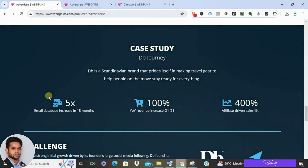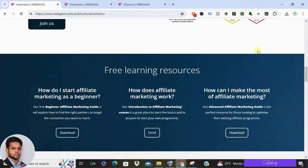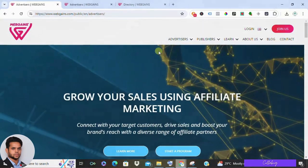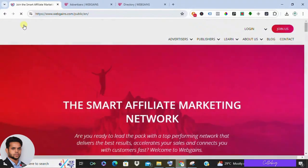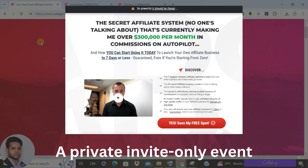So is WebGains right for you? WebGains is a solid affiliate marketing network, especially if you have an established audience or website. With its vast selection of advertisers and long cookie periods, you can potentially generate a good income. However, if you are a complete beginner with no audience, WebGains might not be the best starting point due to the lack of in-depth affiliate marketing training.